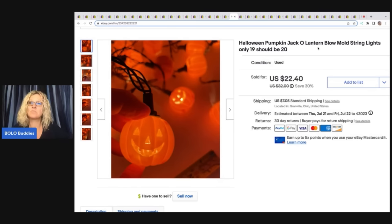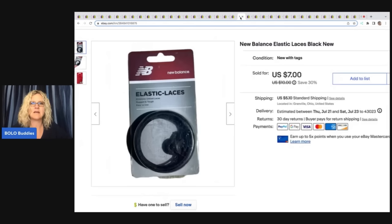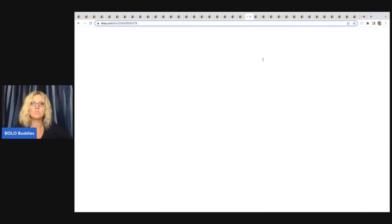It's a Halloween pumpkin jack-o'-lantern blow mold string lights. I think these came out of a mystery box but I'm not 100% sure. Always pick up these vintage blow mold style Halloween string lights. These laces here I picked up at the Goodwill bins — they were probably 25 cents because they weigh next to nothing. Sold these for $7 plus shipping. They were sealed in the package and I thought, I'll just try it — I really don't know if there's a market, but for that price I'll try it. And they actually sold pretty quick.